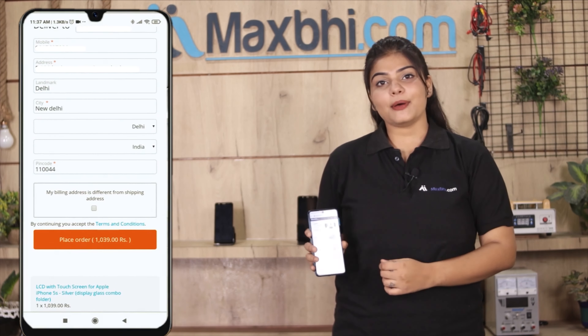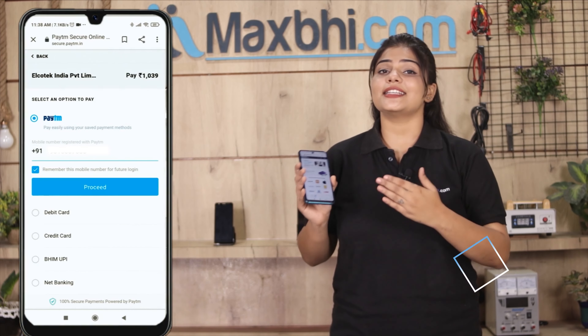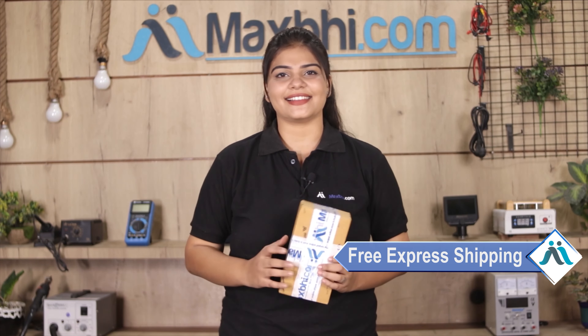After clicking on Order, you will see our Super Secure Payment page, where you can use almost every type of payment, such as UPI, Net Banking, Credit or Debit cards, Wallets, etc. Once your payment is done and your order is processed, it will be safely packed and dispatched within 1 or 2 days. And yes, shipping is free, so you just have to pay for the product and nothing else.